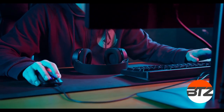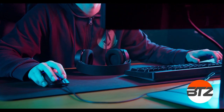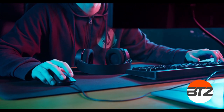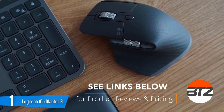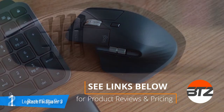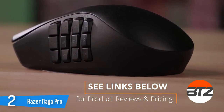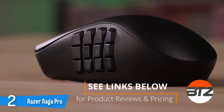Thanks for watching. We sincerely hope you found this video helpful in your search for the best computer mouse models for graphic designers. We have provided links in the description below where you will find more detailed information, product reviews, and the latest pricing for each one.